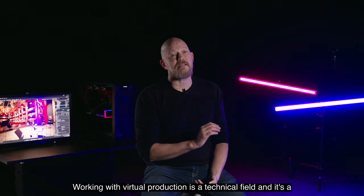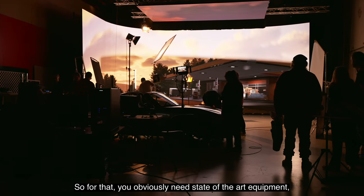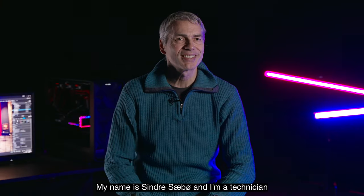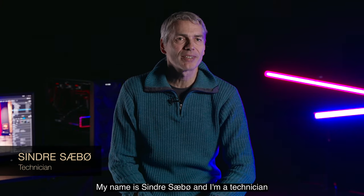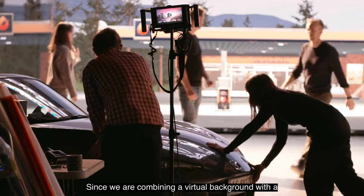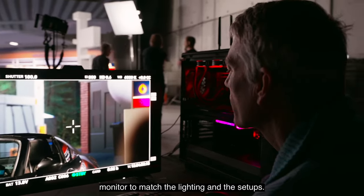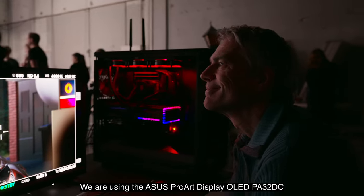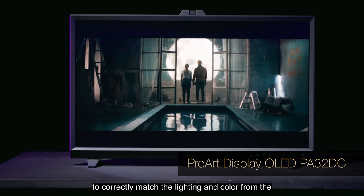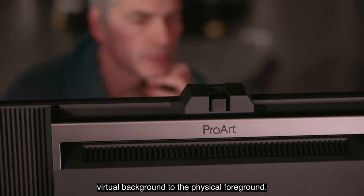Working with virtual production is a technical field and a state-of-the-art kind of environment, so you obviously need state-of-the-art equipment — otherwise you're not really learning the trade as it is. My name is Sindri Seiber and I'm a technician at the Norwegian Film School. Since we are combining a virtual background with a physical foreground, we need a precisely controlled monitor to match the lighting and the setups. We are using the ASUS ProArt Display OLED PA32DC to correctly match the lighting and color from the virtual background to the physical foreground.